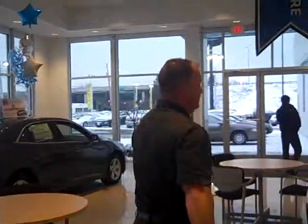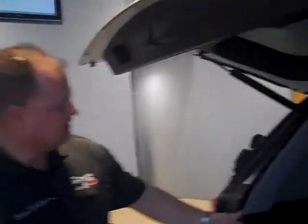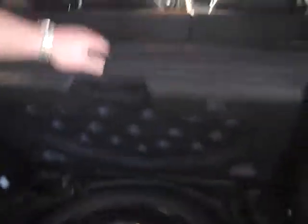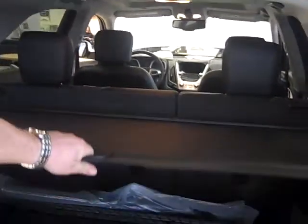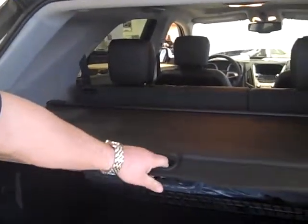I'm going to go back here to the back and show you the back. There's your cargo capacity — you get a lot of cargo capacity. You got your spare underneath here. Your visor here: if you have any valuables you don't want to be seen, you can push that and it'll cover it.